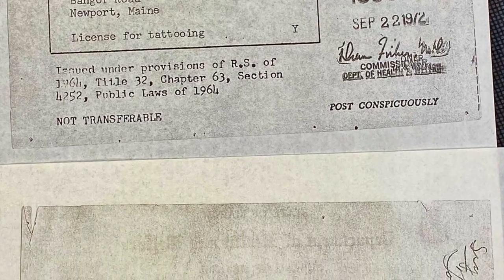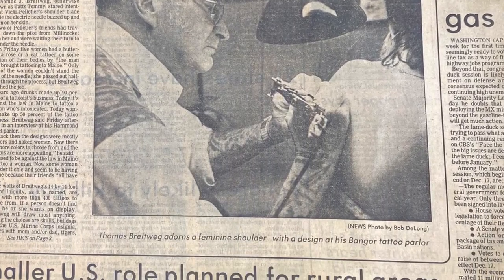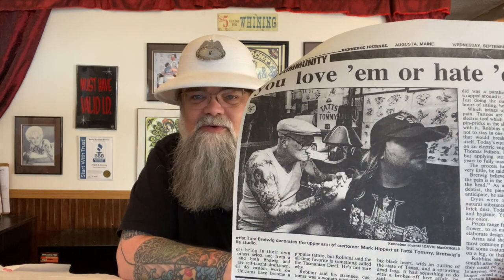These are photocopies but I still think they're neat. This is the very first license ever issued in Maine by the Department of Health and Welfare — it was issued to Tommy Tats — and that's a copy of it. They also sent his obituary and another newspaper article. Old Tommy kind of resembles Uncle Junior from The Sopranos. This is all going up in one big collection.